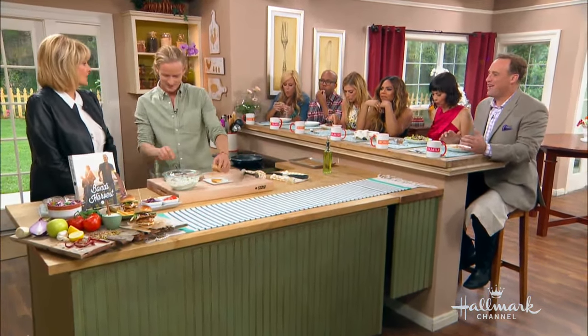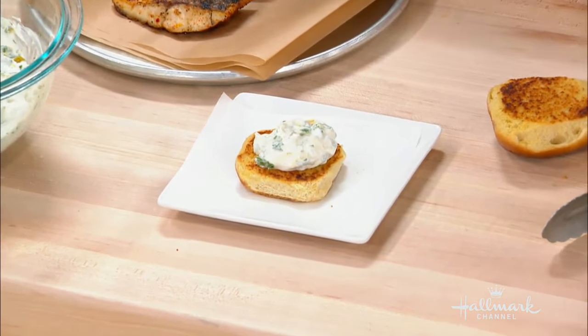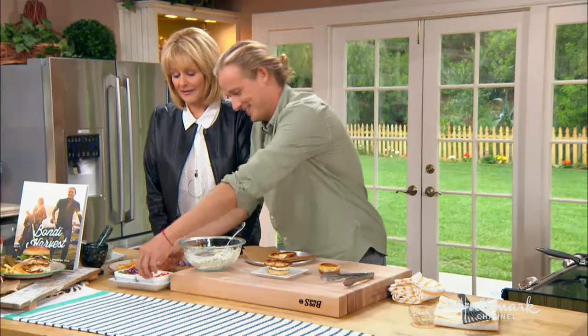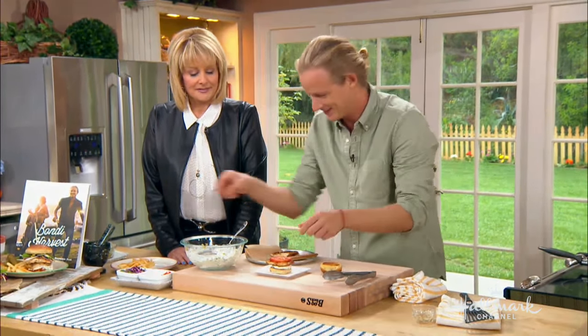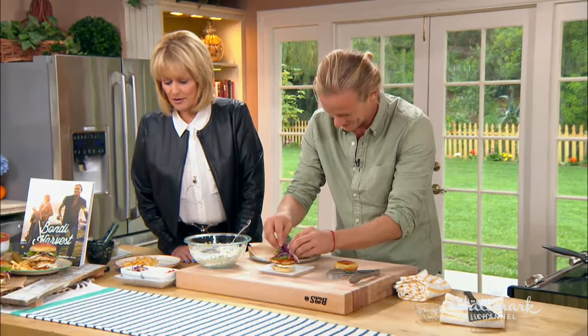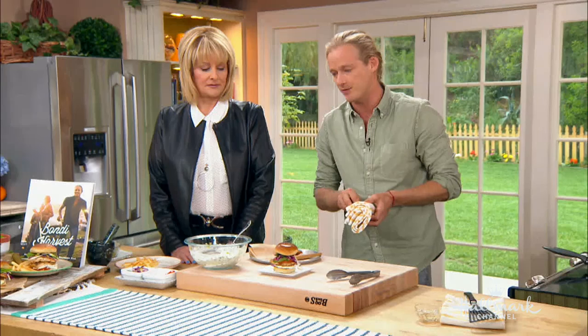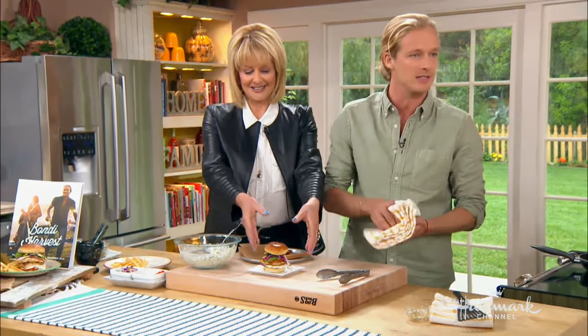The most popular dish at the restaurant is this fish — not as a slider but as a full burger, and they go crazy for it. The slaw has pumpkin seeds, apple, fennel, cabbage, mint, and more. The restaurant is in Santa Monica, and all the recipes are in the cookbook.